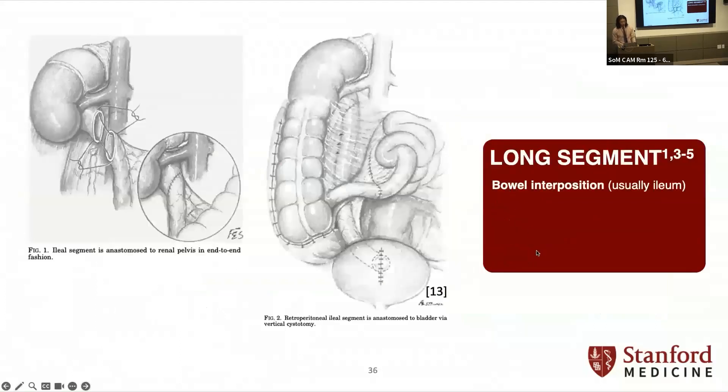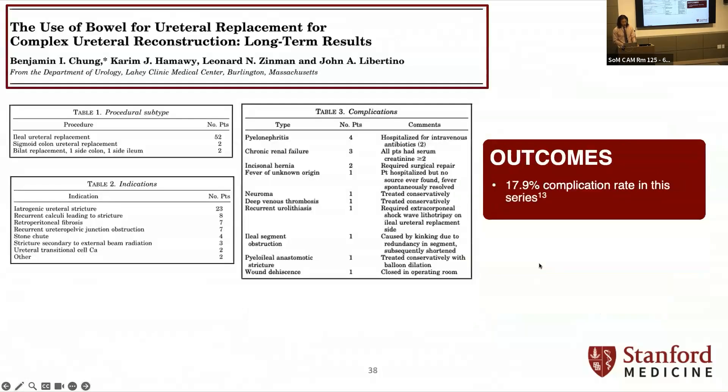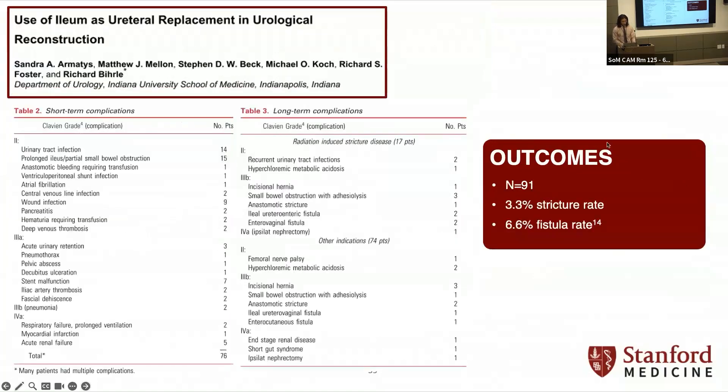If you've lost a big segment, you can use an ileal ureter — a retrograde shows no ureter before and then an ileal ureter after. From our own Dr. Chong's series, the complication rate is about 20%, pretty high, with a combination mostly of ileum but also some colon. You want to avoid this in patients with impaired renal function or known intestinal disease. Watch for hyperchloremic metabolic acidosis and follow with labs. Another series of 91 patients shows a 3% stricture rate and 6% fistula rate. Fun to talk about, but kind of hard to actually pull off.